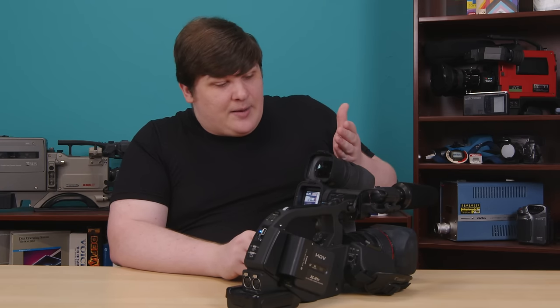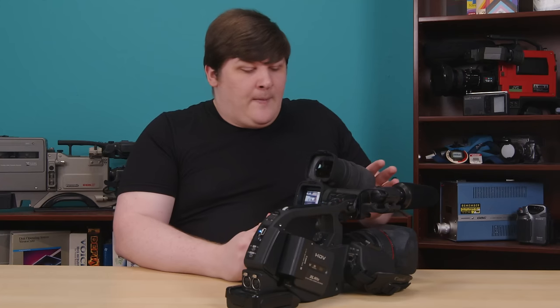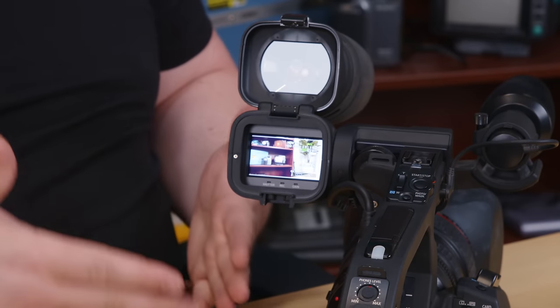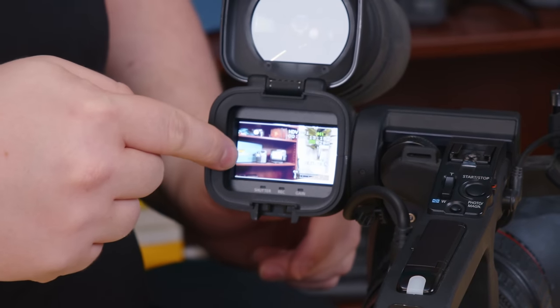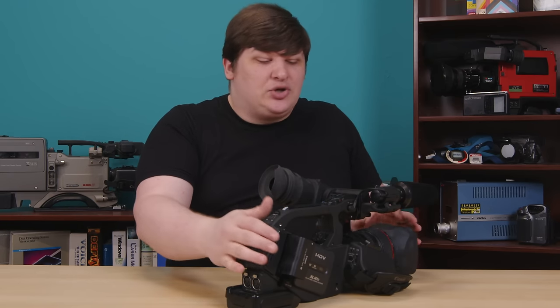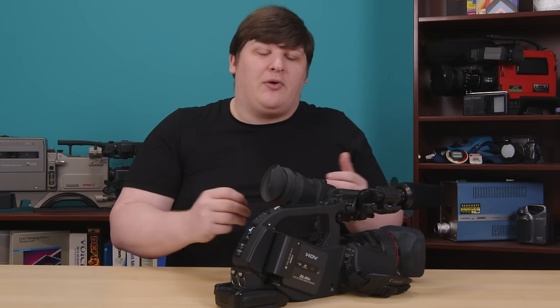Modern cinema cameras and aftermarket $1,500 viewfinder add-ons use screens this big or bigger, but as far as I know it was unheard of at this time, certainly in something that cost only $9,000. The trade-off is it doesn't have a flip-out screen, so if you're using this on a tripod and standing behind it, you're looking at just the eyepiece — but frankly if you're doing that you'd just put a preview monitor on top and plug into the video output anyway. Canon made one screen do double duty and I think that was a brilliant decision.